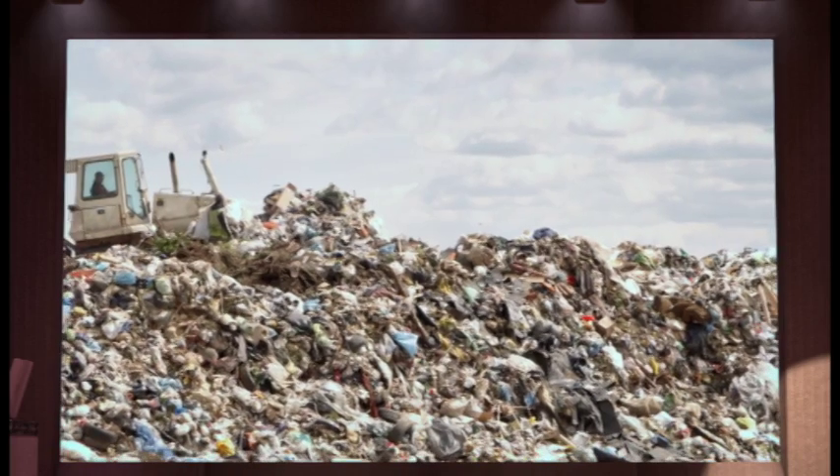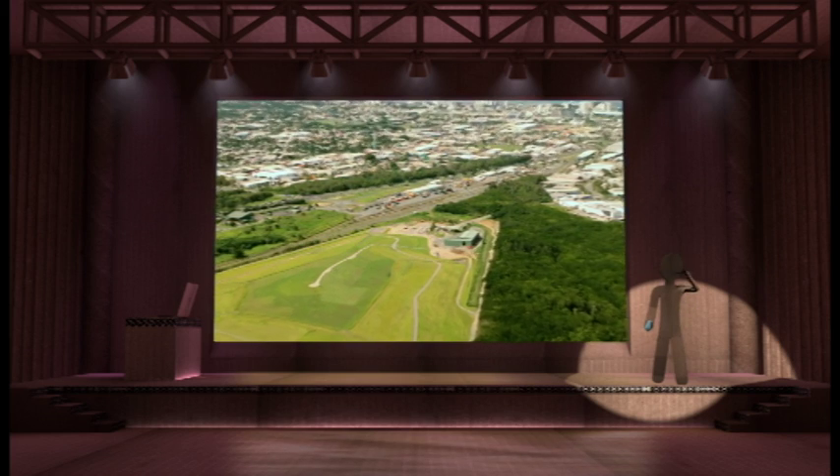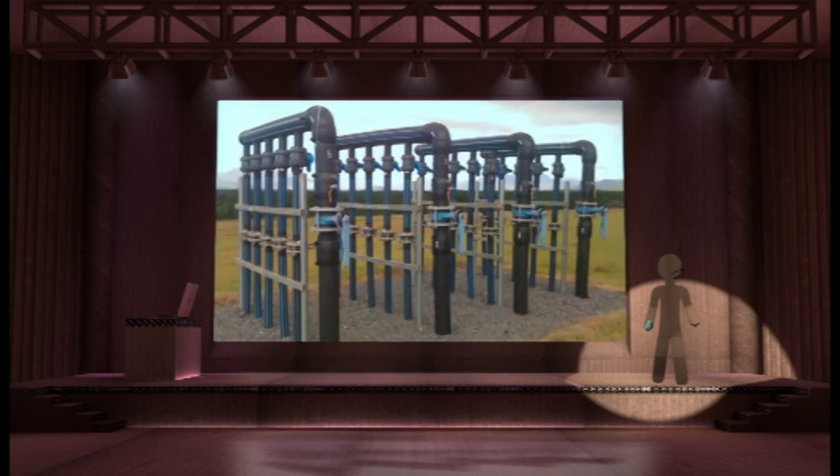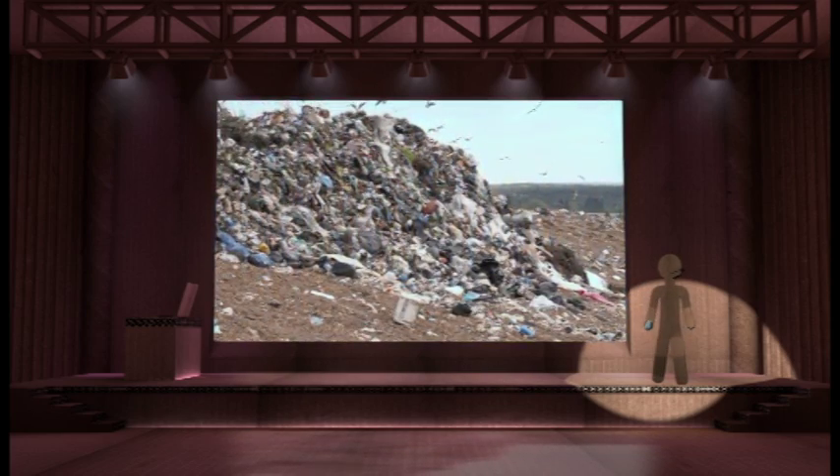Landfill refers to the waste we put in the ground. And while modern landfills are very different to old-fashioned dumps — and in fact resources like methane can be extracted from landfill — they have unsustainable economic and environmental costs.